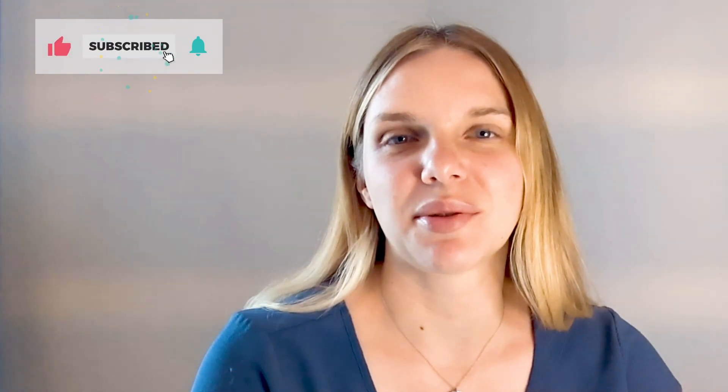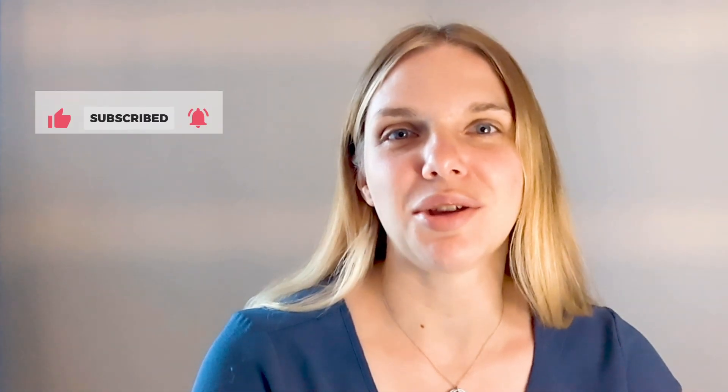If your ideal job is working in an all-remote company, building automation that works for everyone, then the engineering team at Zapier is right for you. My name is Brittany Zenger. I'm a director of engineering at Zapier, and I'm here to tell you a little bit today about what Zapier has to offer and why you should consider us.